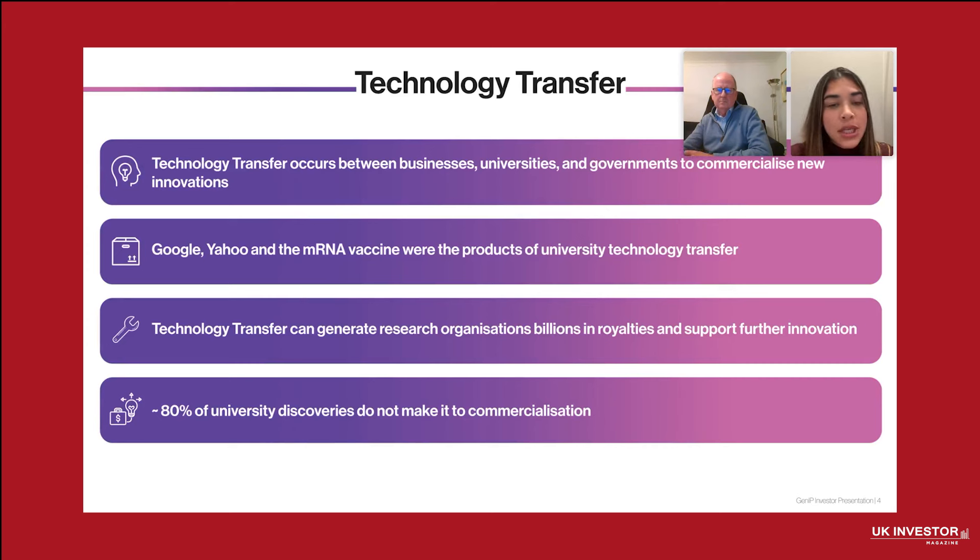But despite its potential, 80% of university discoveries never reach the market. And that's where GenIP steps in. At GenIP, we provide tailored tools and expert analysis to help research institutions and corporations identify the most promising technologies for commercialization. Since launching our GenAI services, GenIP has secured 195 reports and eight executive search assignments, including with a leading Saudi research institution and a Fortune 100 company. GenIP also sponsors different events, including a recent event in Brazil, which is very important for the technology software space.